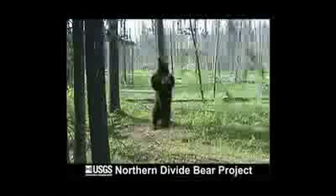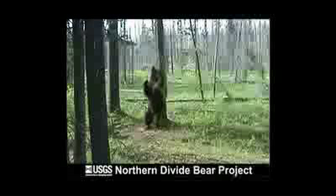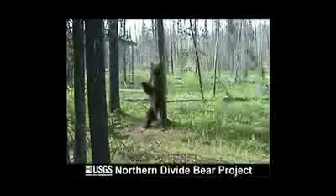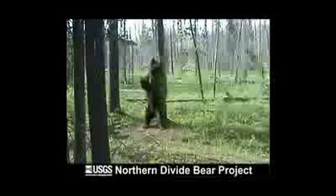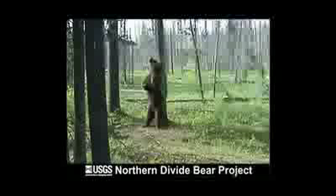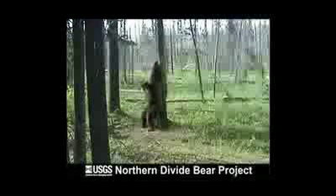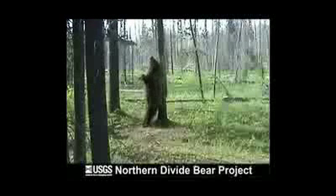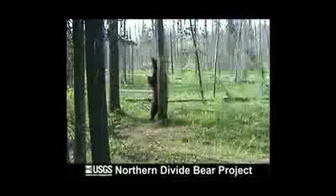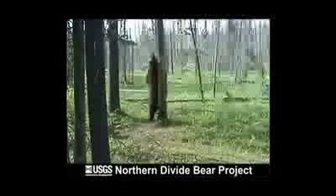Tell me a little bit about these videos that I'm seeing. Well, to learn more about how bears respond to our hair traps and their behavior at rub trees, we set up remotely triggered still and video cameras at hair snare sites. We've gotten some really fantastic footage that gives us a window onto the bear's world. The video of bears at rub trees are especially interesting and amusing, and they definitely look like the bears enjoy the process of rubbing on those trees.